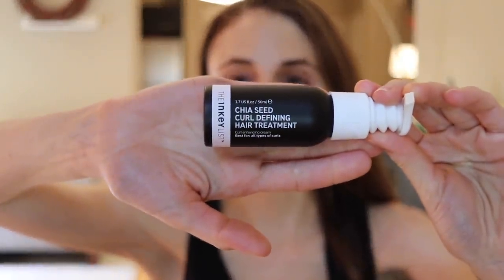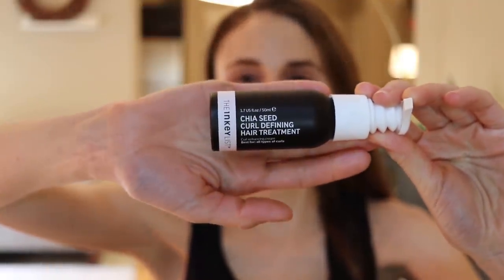I've really been loving the Inky List Chia Seed Curl Defining Hair Treatment. While I don't have curly hair, I have wavy hair that can start to look like an octopus's garden — all going in different directions. When I use this it whips everything into a consistent wave pattern with all the hairs going parallel, like a waveform. You only need a little bit on the ends and boom, it behaves. It rinses out easily and doesn't leave buildup on my hair, which is really important to me.